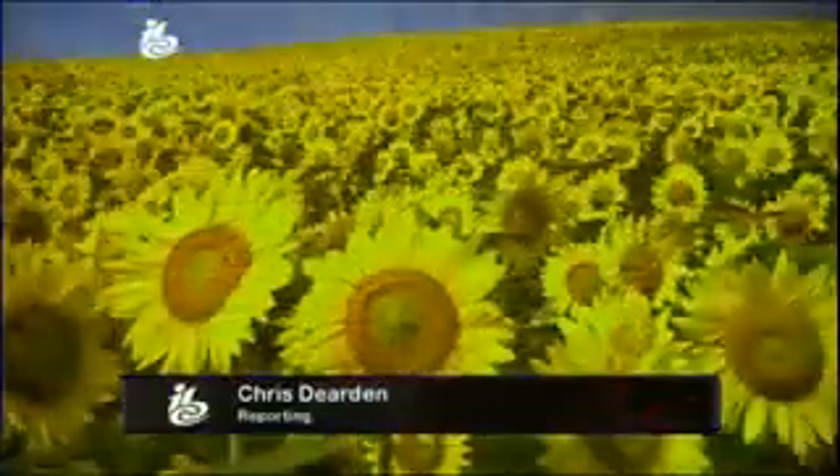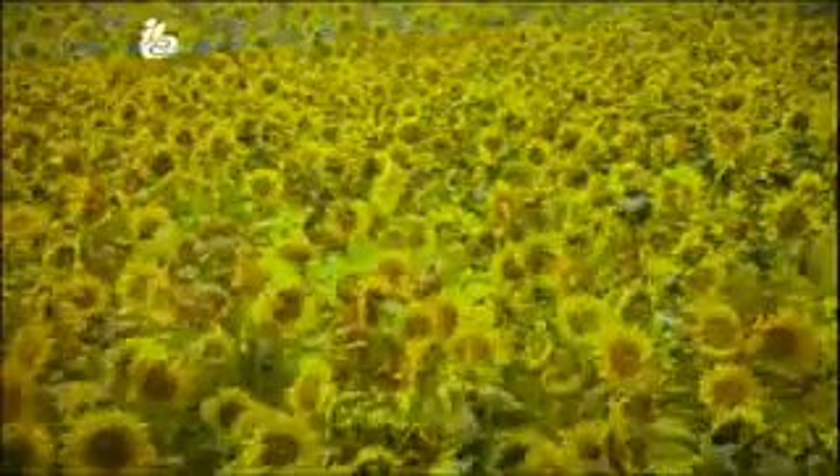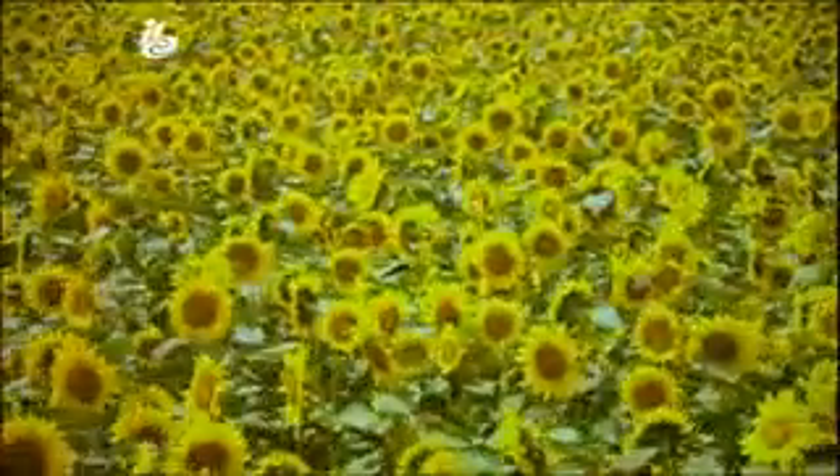You can count the pollen grains, or the minute drops of water on the petals. This is Super High Vision TV. It's been developed jointly by NHK from Japan, Rai in Italy, and the BBC in the UK.